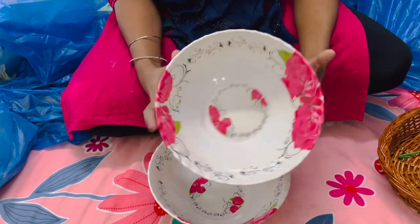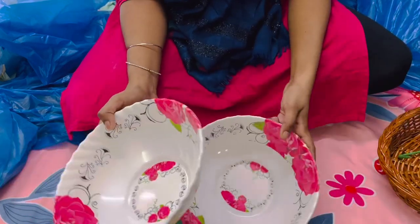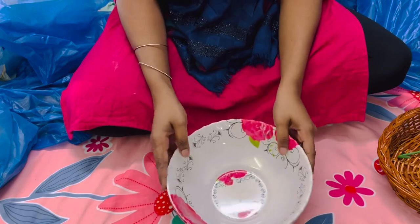Next, these are normal serving bowls which I got for Rs. 60 each. Actually, in the shop any item was Rs. 60, so I grabbed them.